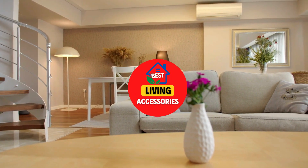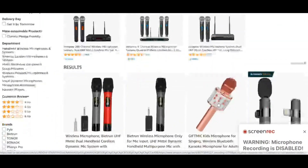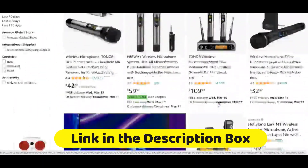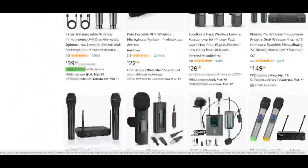Hi guys, welcome to Best Living Accessories. Today I am going to show you the 10 Best Wireless Microphones which are available on Amazon. I have included the links in the description box. Hope it will help you to choose the best product for you.